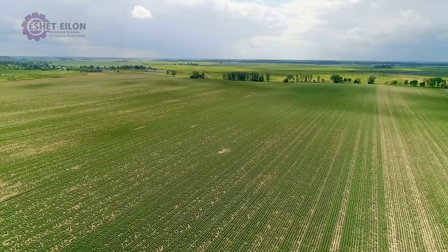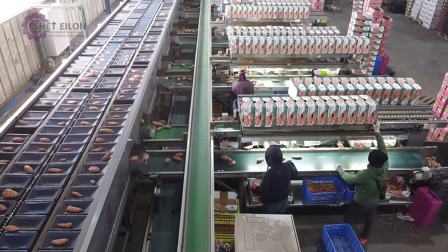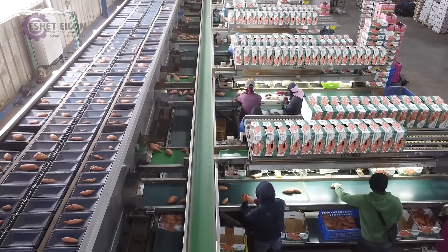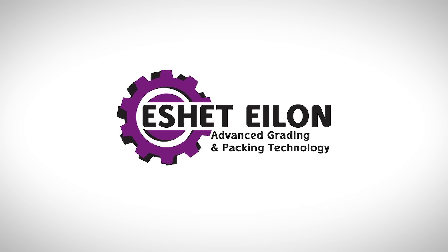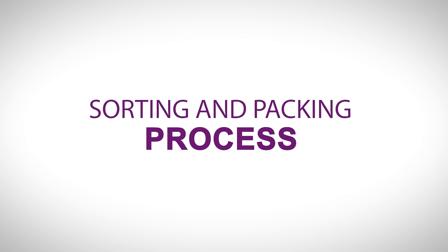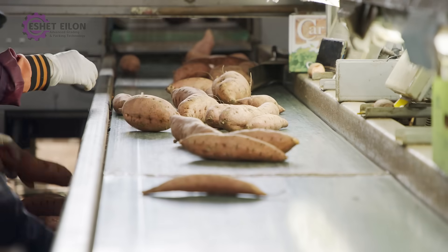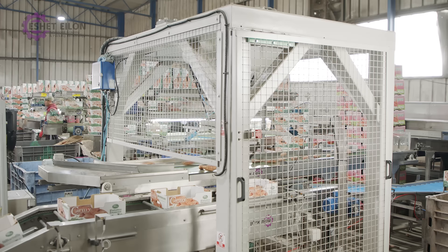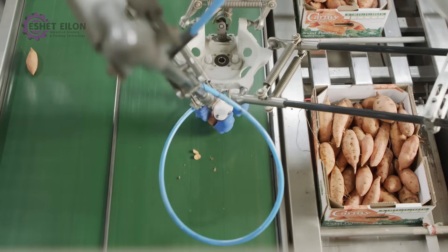Have you ever wondered how sweet potatoes make it from the field to your table? Eshed at Lawn Packaging Distribution Center materializes those sweet potato dreams. At the packaging stations, operators pick up the potatoes and place them in the standardized box. The future of fruits and vegetables box packaging has just arrived.